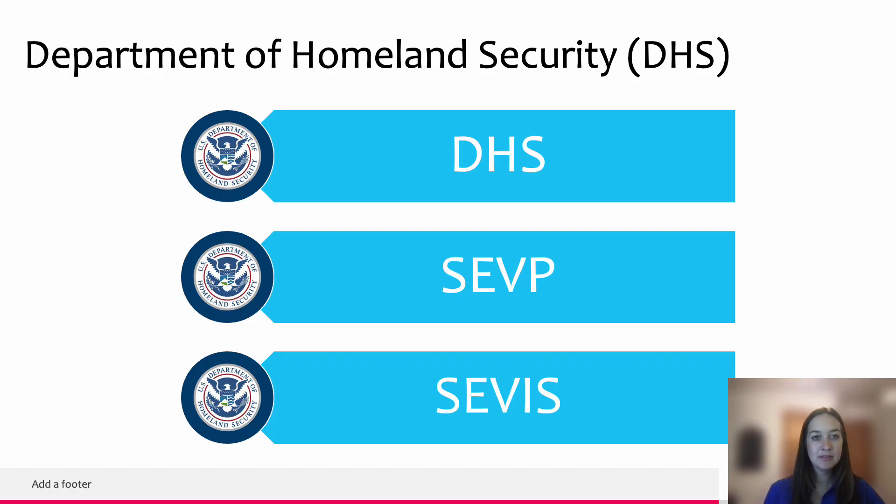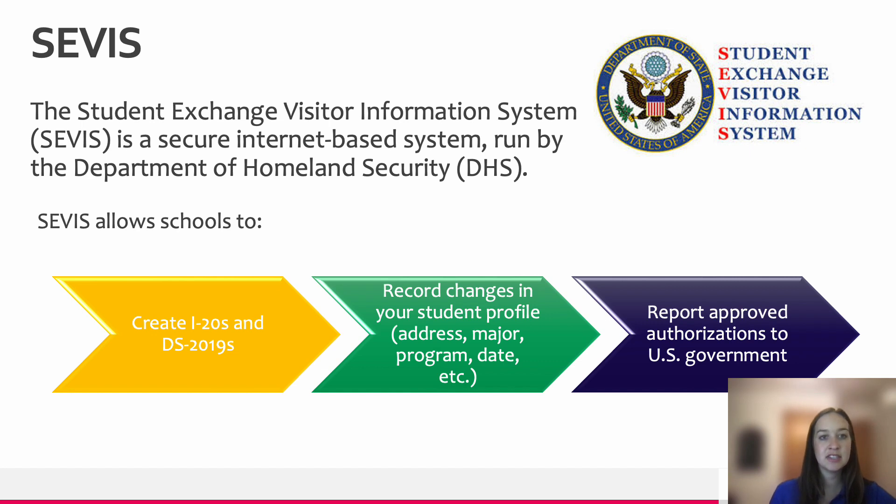The Department of Homeland Security, otherwise known as DHS, is responsible for international relations and affairs. This is a government agency, and housed within it is SEVP, or the Student and Exchange Visitor Program. SEVP monitors F-1 international students and their dependents' activity while within the United States to ensure that the rules and regulations are being followed. Within SEVP is the SEVIS system — the Student Exchange Visitor Information System. We use SEVIS to create your I-20s, record any updates or changes to your student status, and report any authorizations to the US government such as a reduced course load or employment authorizations.